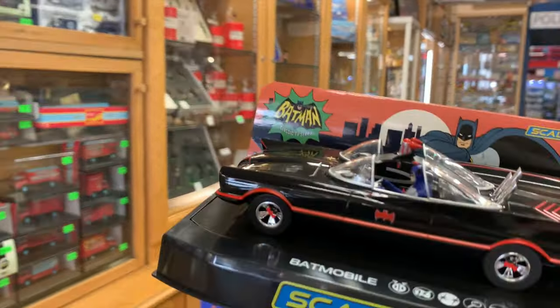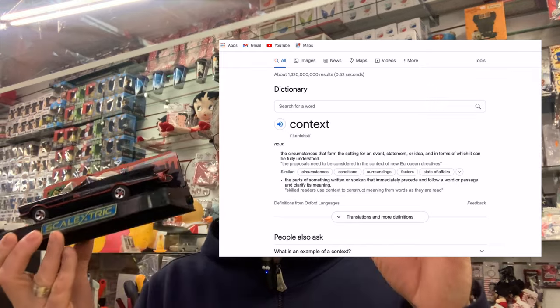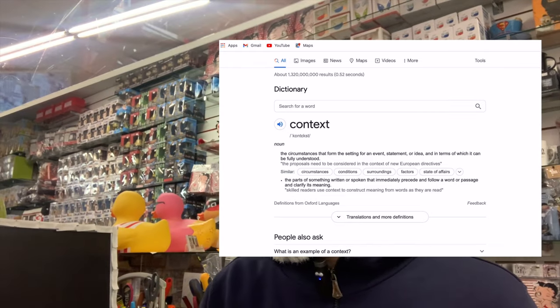Let's go Toy Tuesday everybody. Yes, the Scalextric Batmobile. Just to give you a bit of context - while no one's in the shop I've taken my visor off, so if someone comes in I might have to put that back on again. This arrived in the shop the other day and it is a very cool thing.